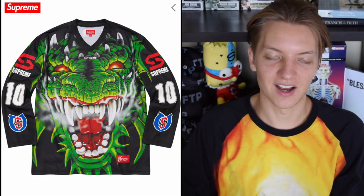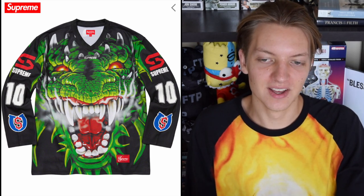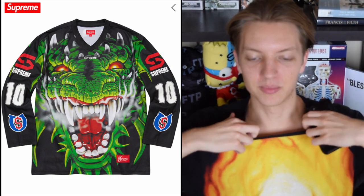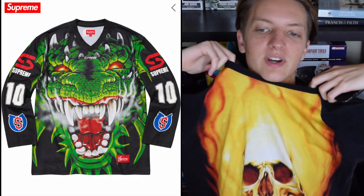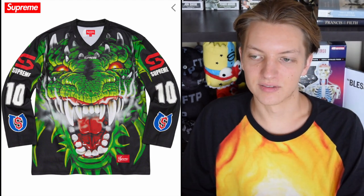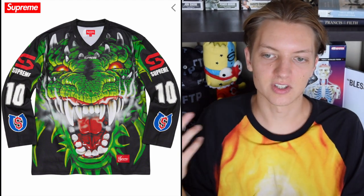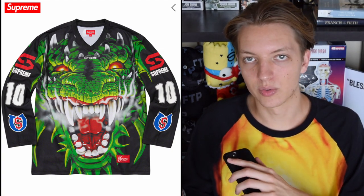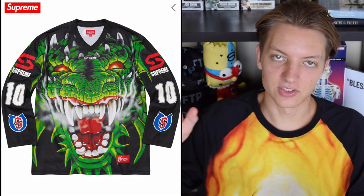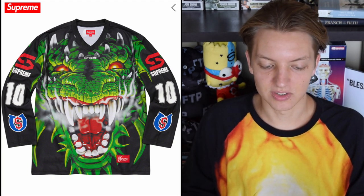Next up we have this dragon hockey jersey, which is a wild piece. I think the graphic is insane — I'm actually wearing this crazy huge Ghost Rider all-over print right now, very similar to this. It's a really cool piece with a lot of potential, though I think they missed out on aspects that could have made it better. I think if they had put a crew neck instead of a V-neck, or incorporated Supreme into the dragon graphic creatively — like spelling Supreme in the smoke from the dragon's mouth, or written in blood from its fangs — that would have been really cool.